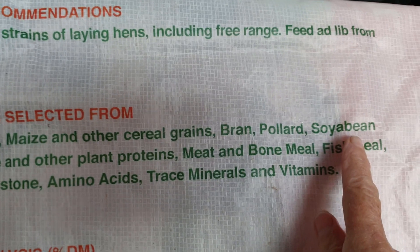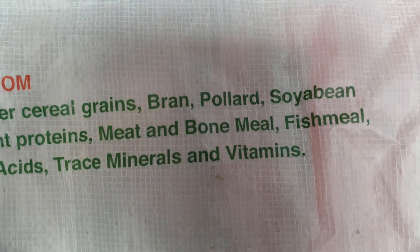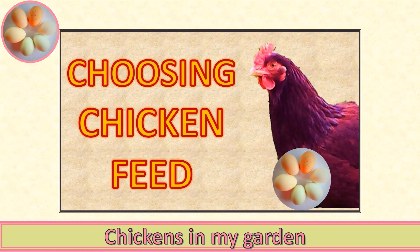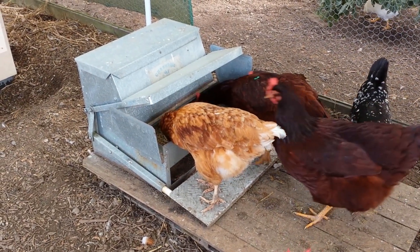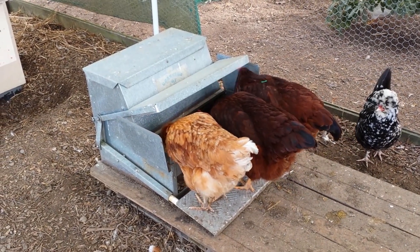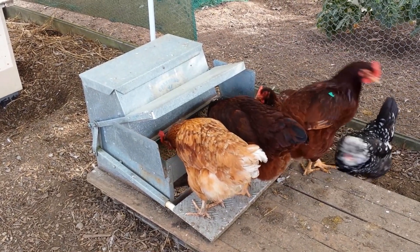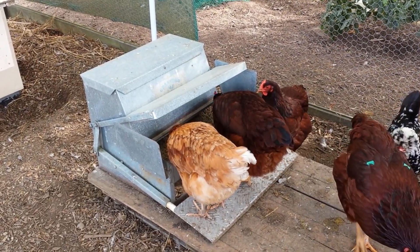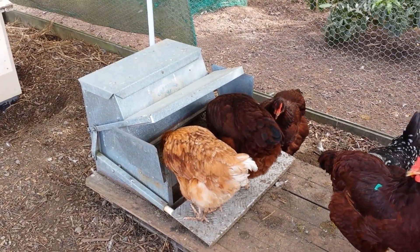I'm an advocate of feeding chickens a good quality commercial chicken feed as the main part of their diet. The modern commercial chicken feed is a nutritionally dense feed that is precisely formulated with all the best balance of protein, fat, vitamins and minerals to support the high productivity of today's commercial laying hens. What's more, it's readily available, convenient to handle and store, and easy to use.